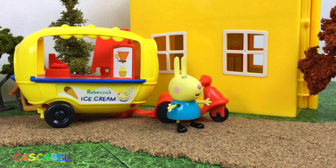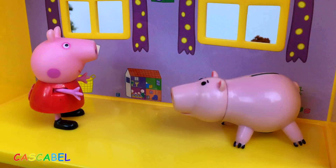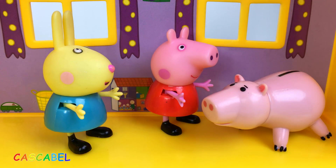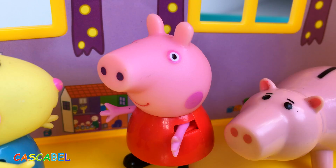¡Ya hemos llegado, Peppa! ¡Vamos a entrar en la casa! Esto es mi cerdito y adentro tengo todos mis ahorros. ¡Y son muchísimos! ¡Mira qué grandes! ¡Vamos con el cerdito a Abuelo Doug y vamos a cambiar tu remolque de helados con uno más nuevo!